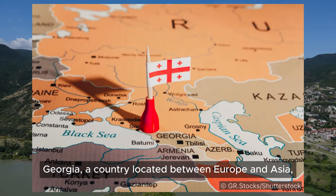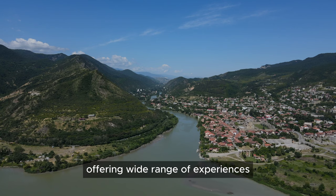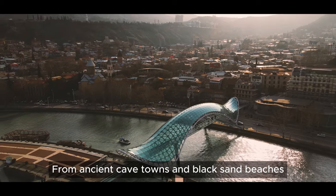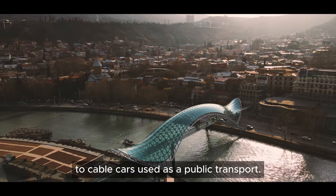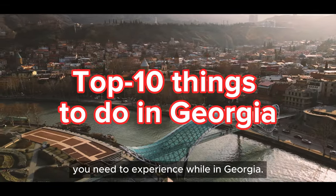Georgia, a country located between Europe and Asia, is truly a hidden gem, offering a wide range of experiences even beyond the usual tourist activities. From ancient cave towns and black sand beaches to cable cars used as public transport, here is a guide to some must-have things you need to experience while in Georgia.